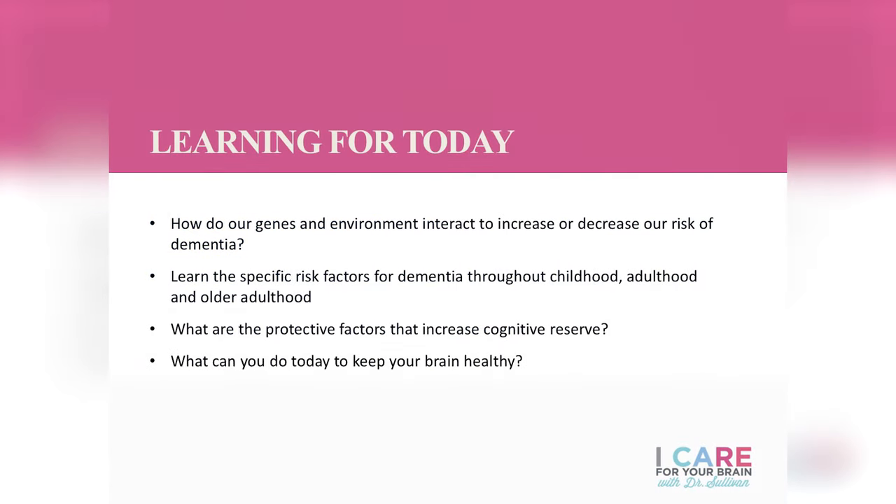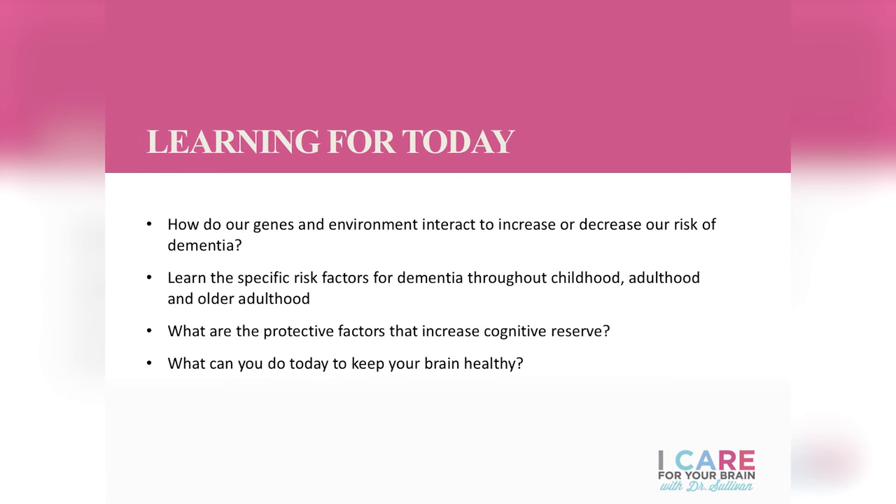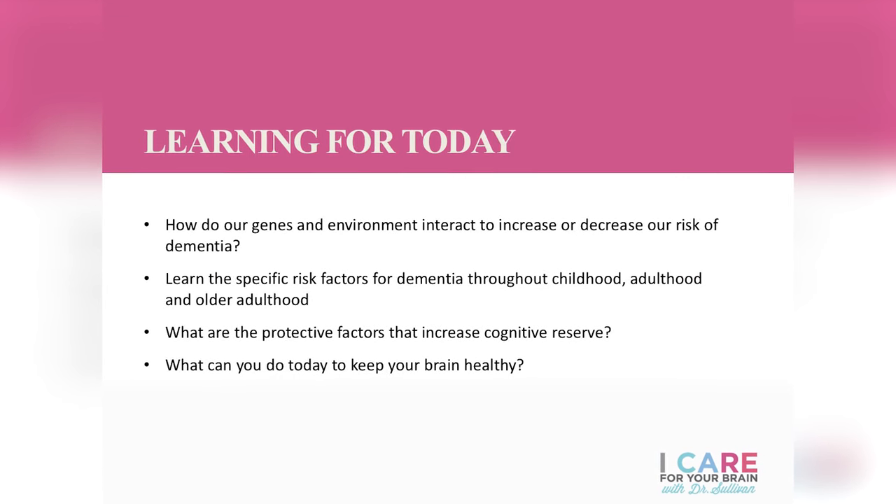Hi everybody. Thanks so much for joining me for lecture two. What we're going to talk about today are ways to minimize your risk factors for dementia throughout the lifespan. You might think of risk factors as just pertaining to older adults, but there's actually things that happen to us even from the time that we're in our mother's bellies that affect us later on and increase our risk of developing dementia. A great place to start is to talk about the influence of genes on the likelihood of developing dementia.